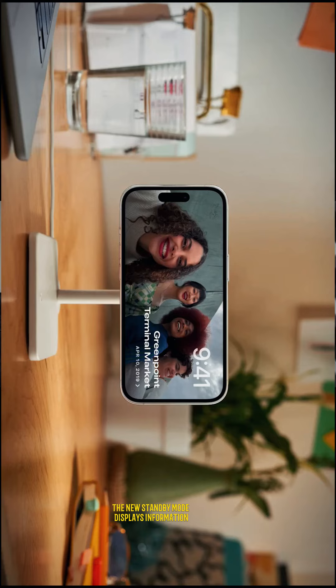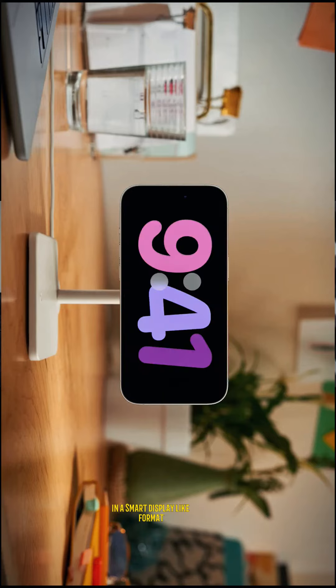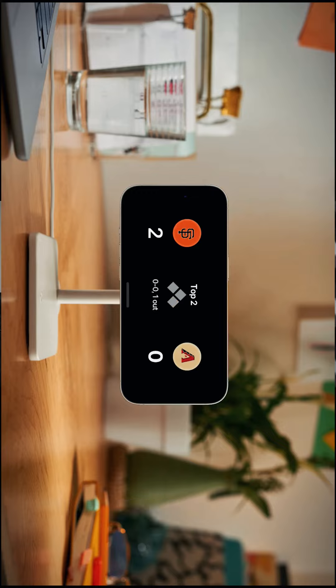The new standby mode displays information in a smart display-like format when the iPhone is turned on its side while charging.